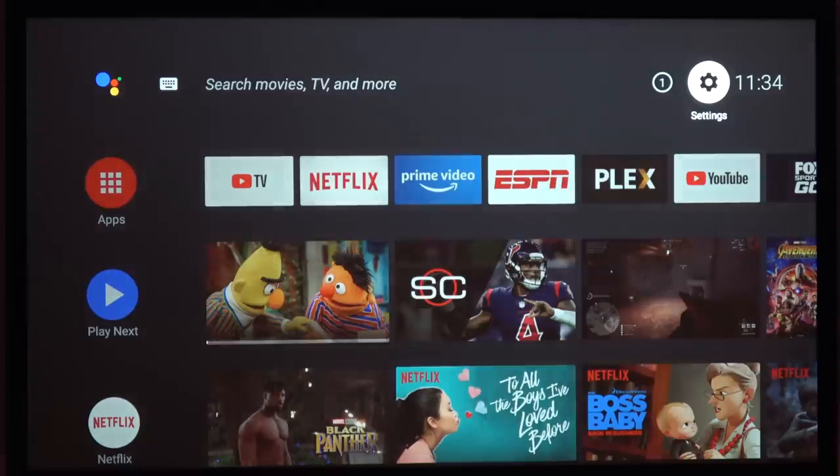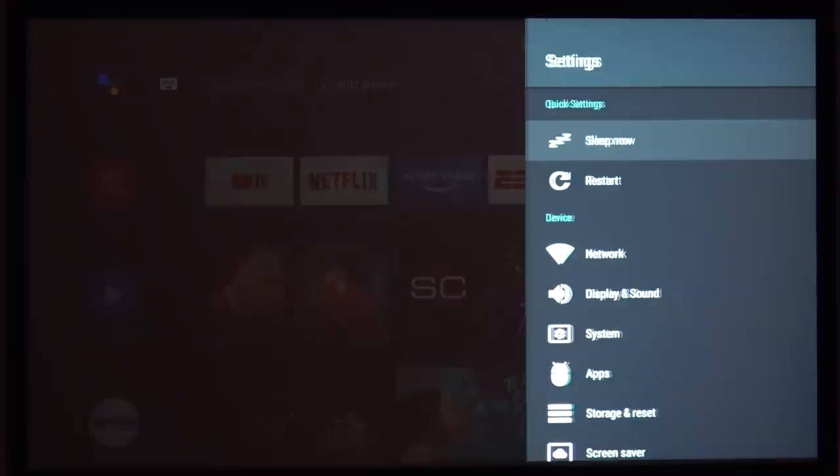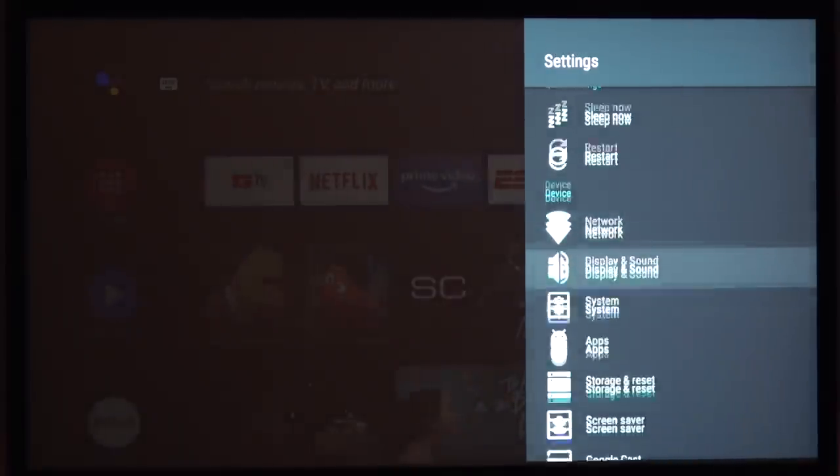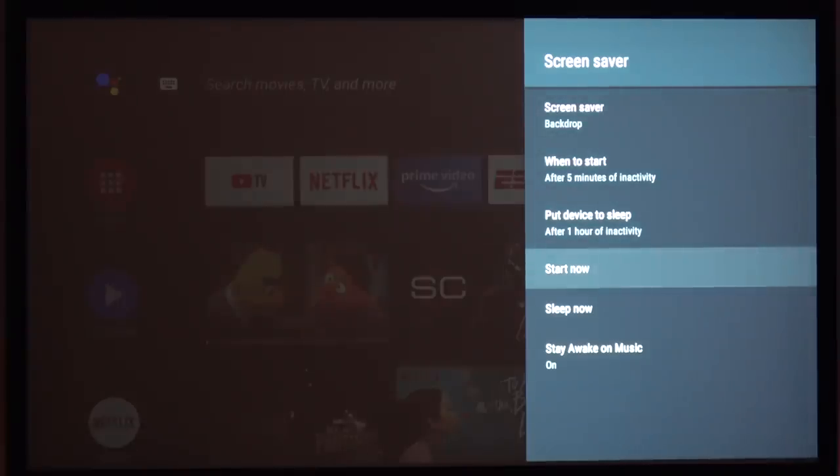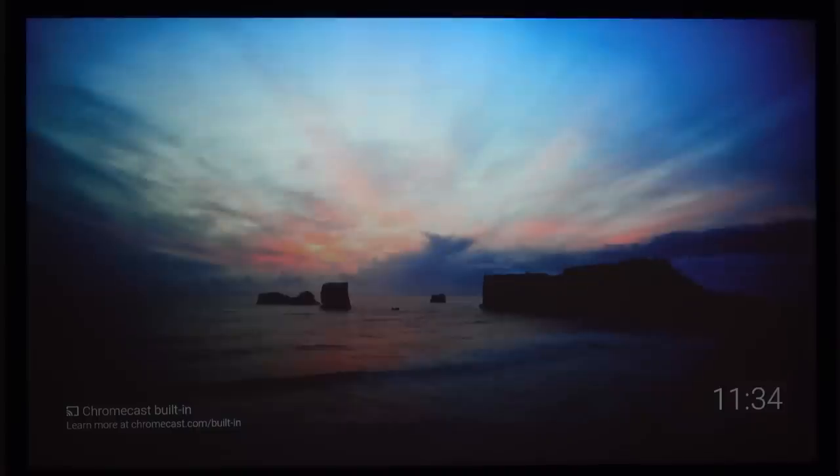Now, the Nvidia Shield is nowhere near as good as Apple TV when it comes to the screen saver. On the Shield you can either have some colors pop up or the default, which is just still pictures — the pictures are awesome, but it's nowhere near as cool as the 4K flyovers on the Apple TV. Let me show you that now.